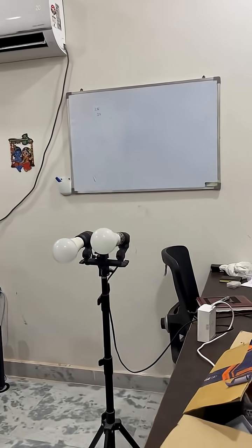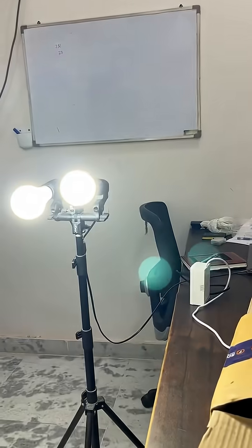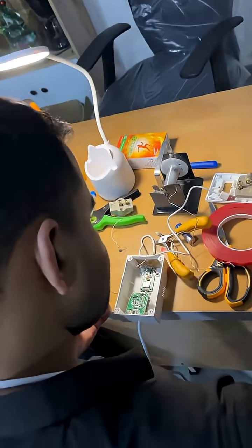As he focuses, Neuro Playground Light detects those beta waves and triggers the smart plug wirelessly, which we have built from scratch in the lab.